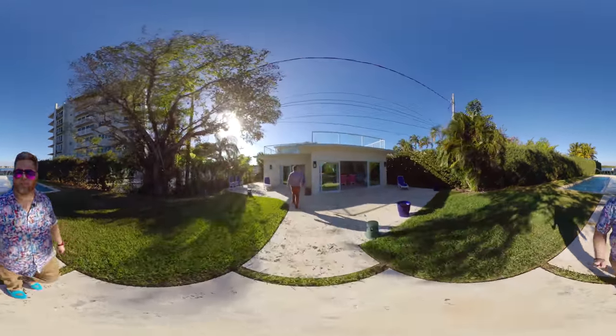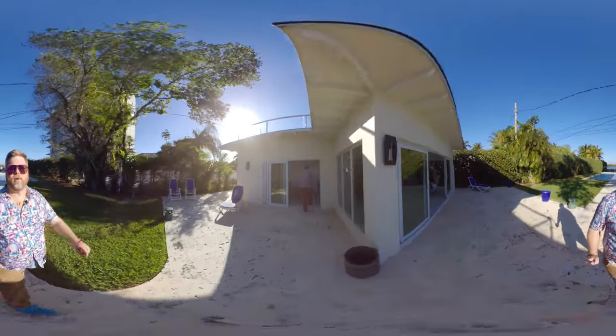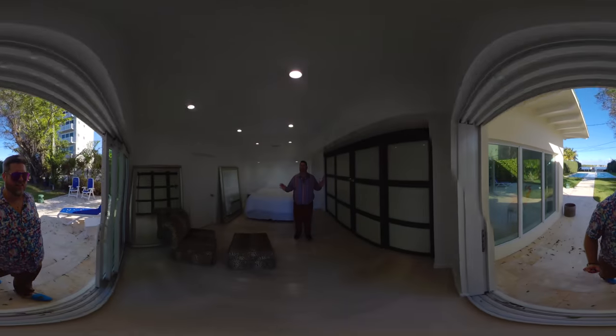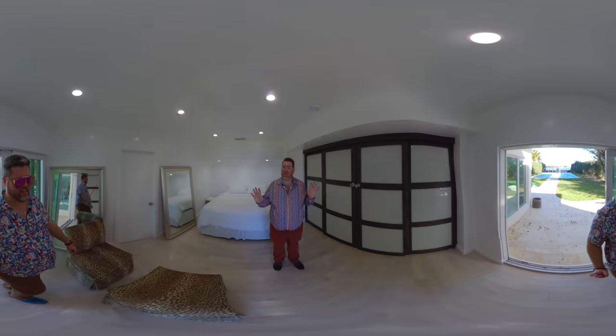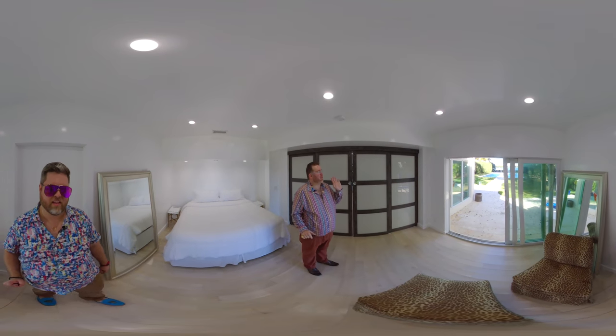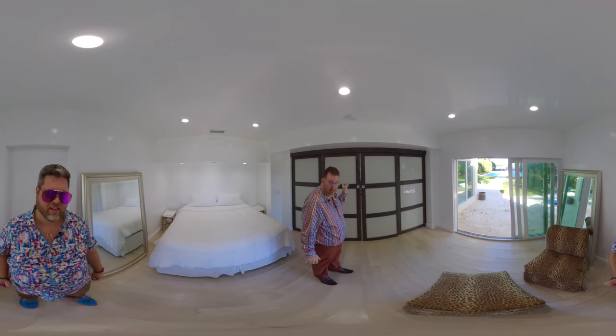The limestone encasement goes all the way through the patio, too. Let's see the first bedroom here. As Patrick said, this is the first bedroom. There's four beds and three baths. This is a great way you can wake up and just look right out onto the pool, but I want to show you the main heart of this house, which is right through these doors.